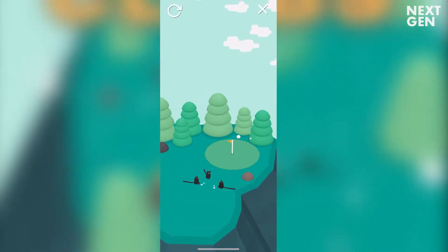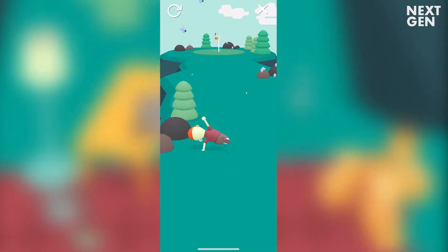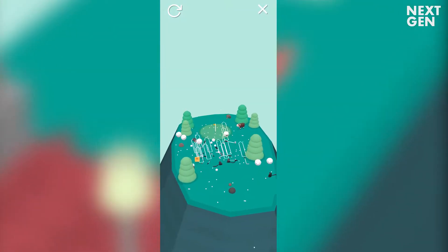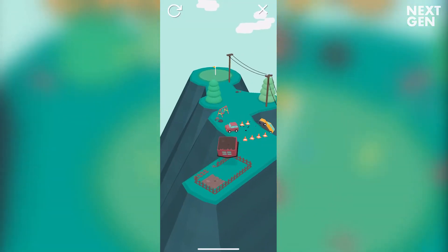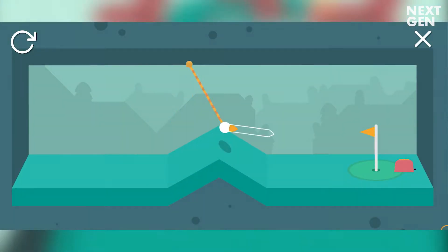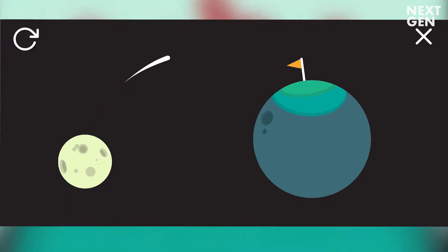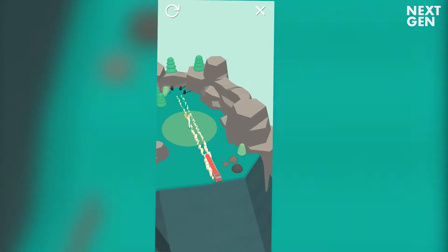We start with What the Golf — a great little golf game which the developer actually describes as a golf game for people who hate golf. Every golf course introduces a surprising variation on the sport with some hilarious and absurd ideas. Here you golf with almost everything you can think of, from golfing with cats to golfing in space and much much more. These bite-sized WarioWare-like mini games are a treat for any device.